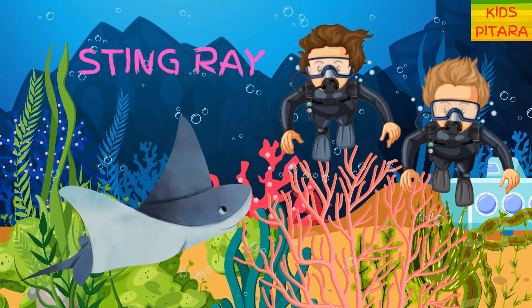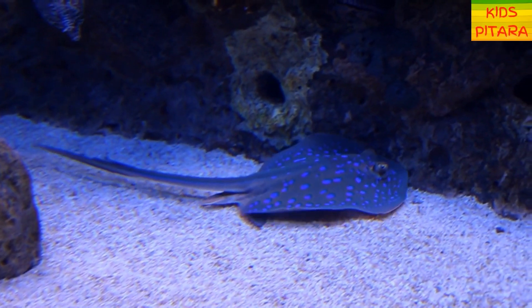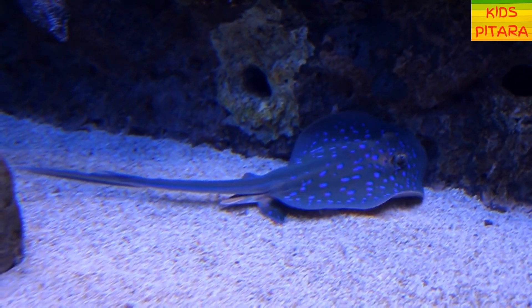We got a stingray here! Stingrays are fish and are closely related to sharks. Stingrays have been around for a long, long time.